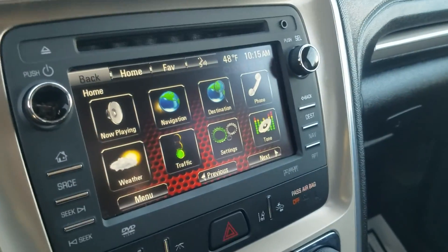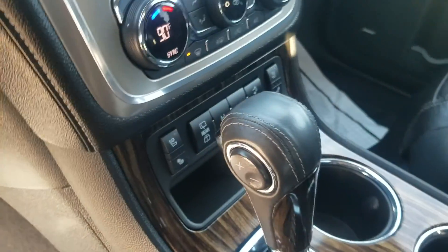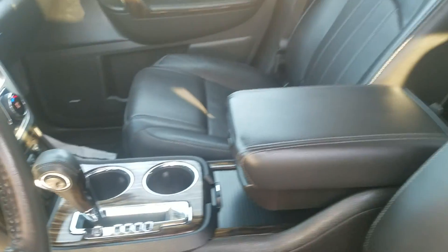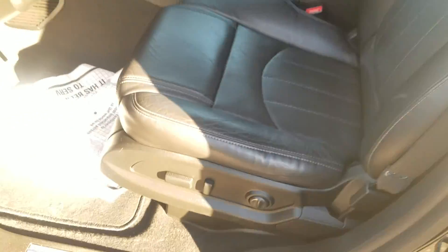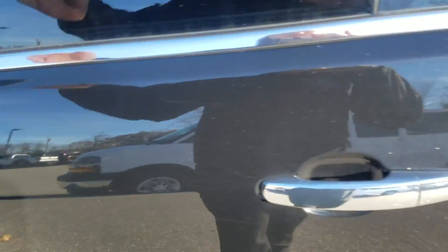You get your touchscreen radio with your backup camera, Bluetooth, GPS — all that good stuff. It's got heated and AC seats, leather, power locks and windows.